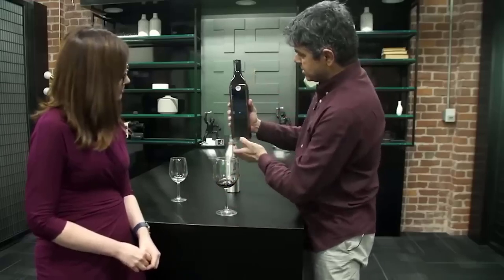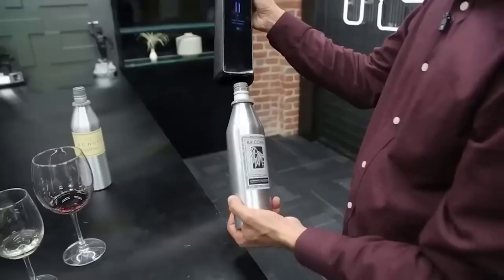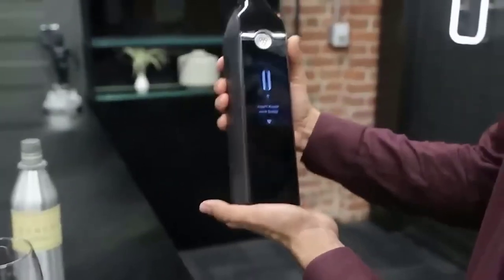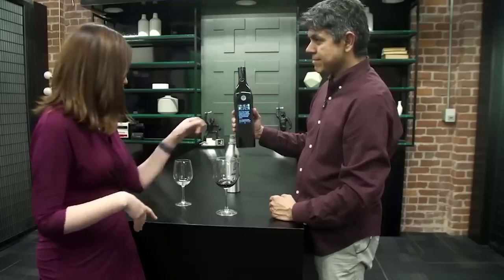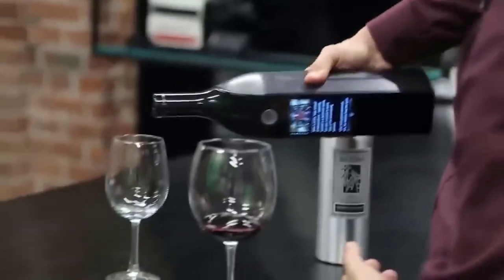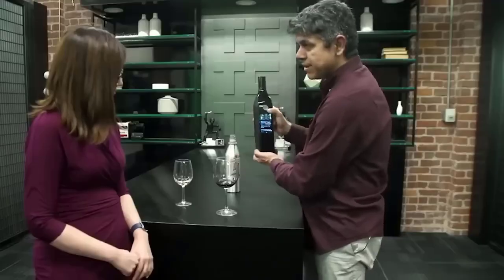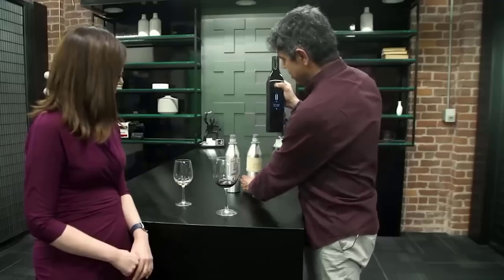The smart cap is put over the bottle with the unscrewed cork, and then the screen shows full information about the content, including the history of creation of the drink, professional sommeliers' reviews, and other useful data. In addition, using special technology, the user can place an order for new wines. Open bottles with this device can be stored in the refrigerator for up to 30 days without fear for the quality.